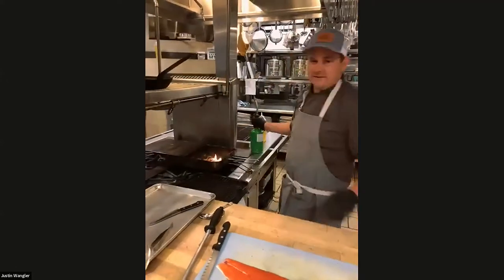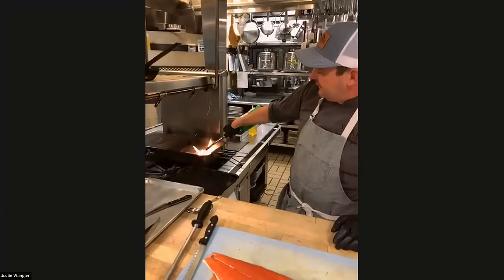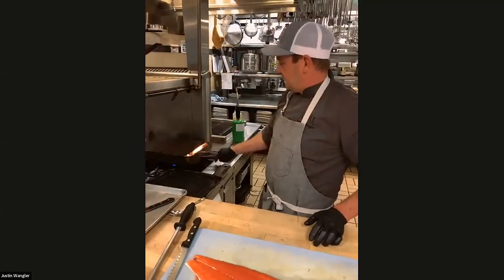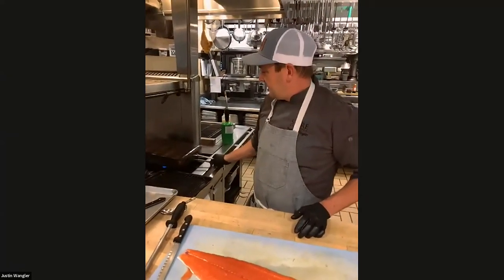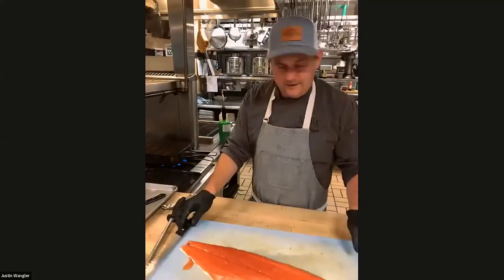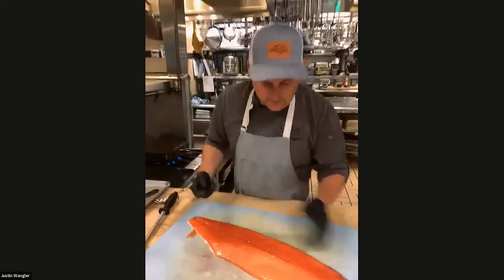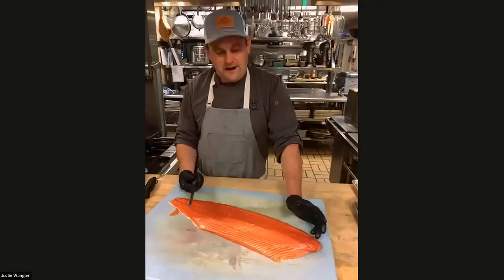You'll hear barbecue people sometimes talk about 'blue smoke' — that gray-blue smoke. When it first comes out, the first smoke is really green. We'll let that burn for a minute. In the meantime, we are going to portion the salmon. A lot of times we're doing five-ounce portions for a full-size entrée.